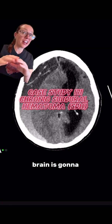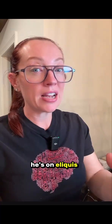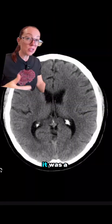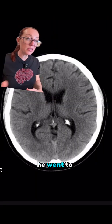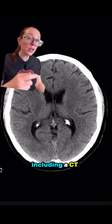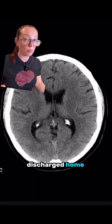This CT scan of the brain is going to get any neurosurgeon's heart racing. Yesterday, I presented the case of a 67-year-old man who came to the emergency department after a fall at home. He's on Eliquis for atrial fibrillation, and he was in a car accident about a month ago. It was a fairly minor accident, but he went to the emergency department to get checked out, and a CT scan of his brain was performed that was negative, so he was discharged home.